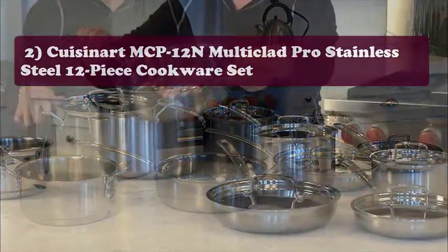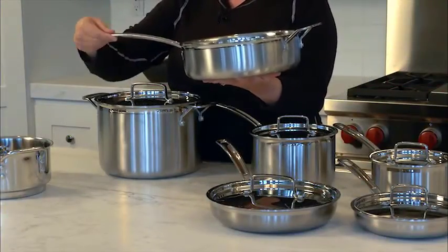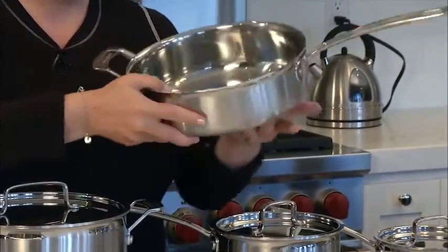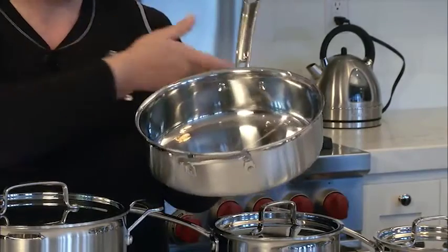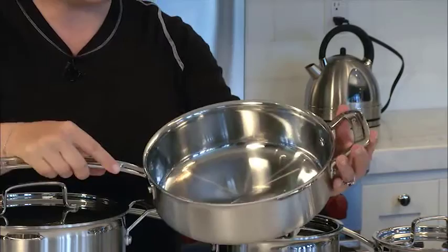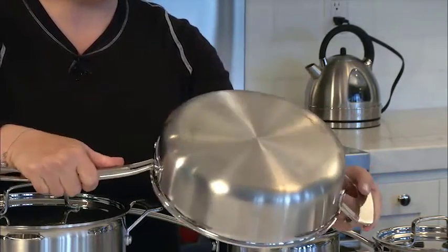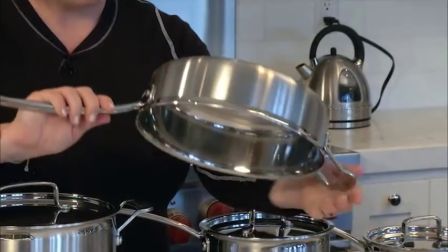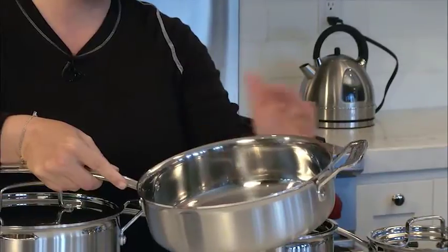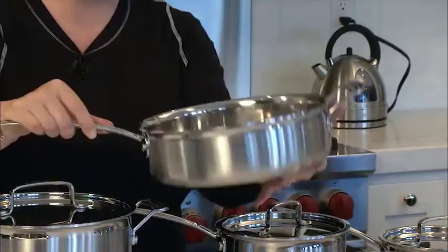Product number two: the Cuisinart MCP-12N Multi-Clad Pro Stainless Steel 12-piece cookware set. For those looking to elevate their cooking experience, this is a must-add. Meticulously designed for outstanding performance and lasting durability, this set features shiny polished stainless steel with self-basting lids, tight-fitting covers, and is oven safe up to 550°F. It is multi-layered for easy maintenance and dishwasher safe.